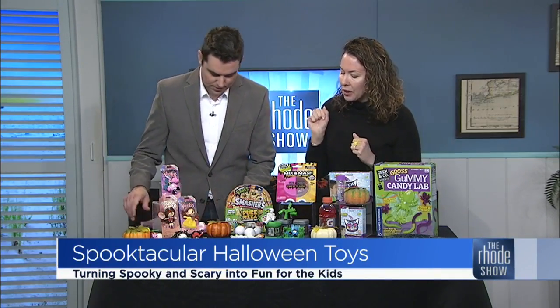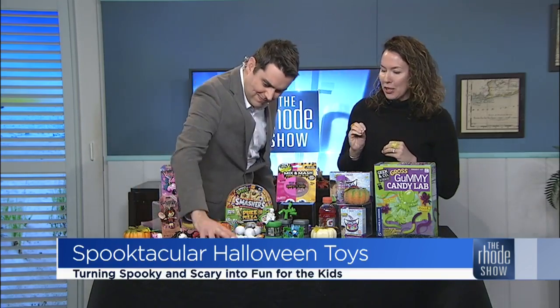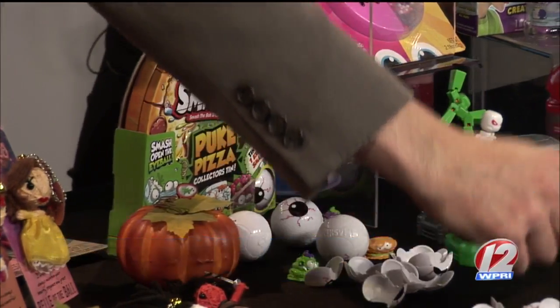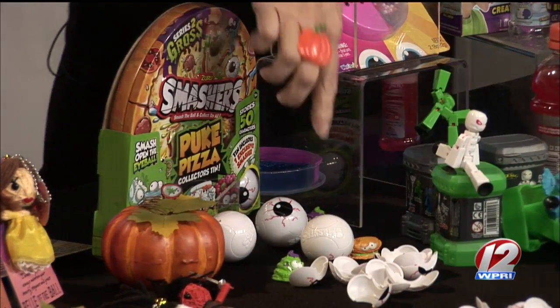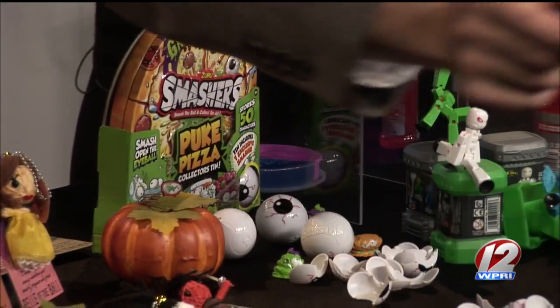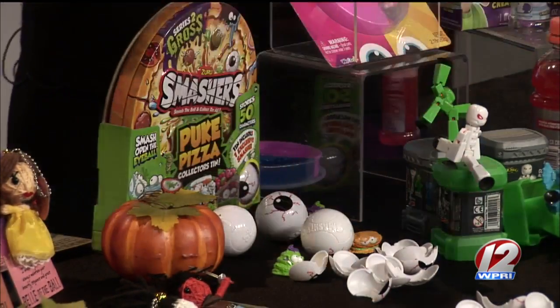Moving along — here we have Smashers, Gross Smashers. Basically you smash this bloody eyeball to get an icky character in between. What do we have in the middle? A little icky character — spiders and other little things. Perfect for this time of year. I'm afraid of spiders, so let's move on. You actually put it back together and you can smash again. What I like to do this time of year is put a whole bunch of these eyeballs in a container on the center of the table — it's a fun little Halloween decor.